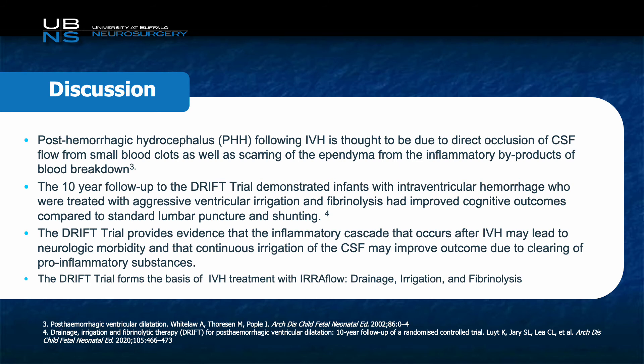So not only may this reduce the need for shunting, it might actually improve patient outcome. The DRIFT trial provides the basis for the IVH treatment used in this patient: drainage, irrigation, and fibrinolysis.